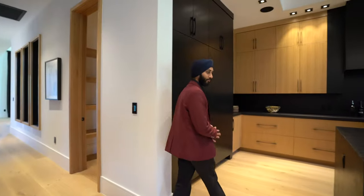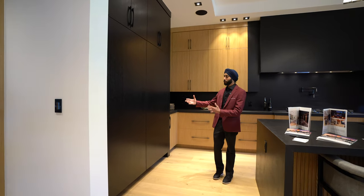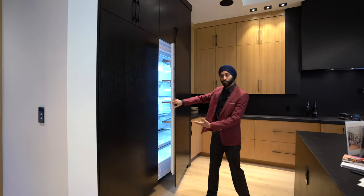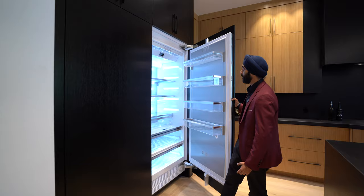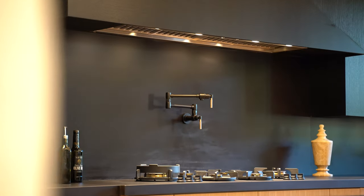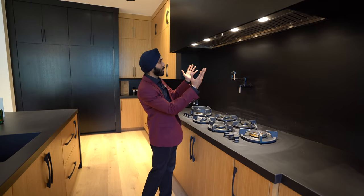Curving into the kitchen to my left, we have the waterfall quartz countertops right here. And you wouldn't notice it, but we have the massive fridge right here — one single click and we get the fridge open, just like that. Beautiful Miele appliances. In this elegant kitchen, we have six commercial grade burners along with a pot filler, which is super convenient so you don't have to fill it from the sink. And we have the built-in range hood as well.